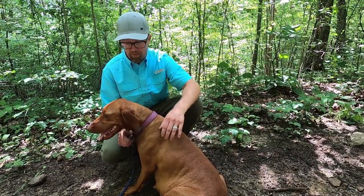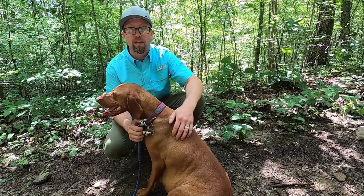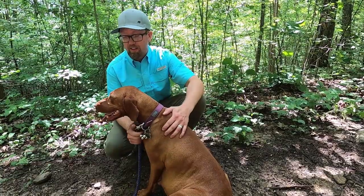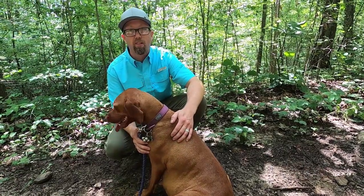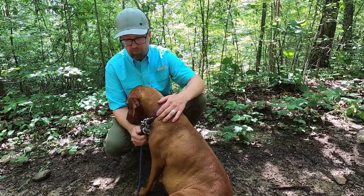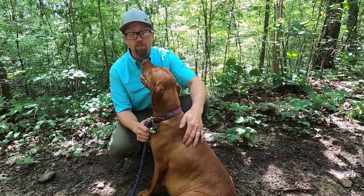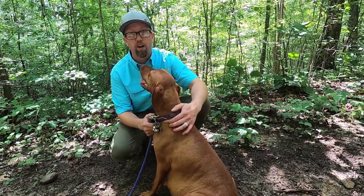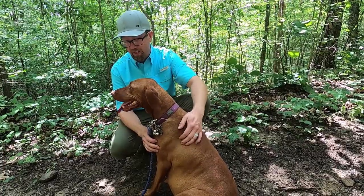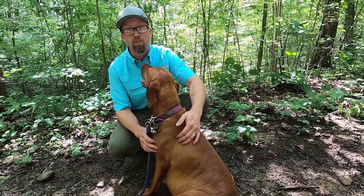A little tip: if you want to get some jingle bells at Hobby Lobby and put them on a key ring on their collars, that's a great way to give the wildlife in the area a fair chance when you're out with your dog. It gives you a way to hear them if you can't see them, and gives the wildlife fair warning that they're on their way too. We do that with our dogs here and it seems to work out great.